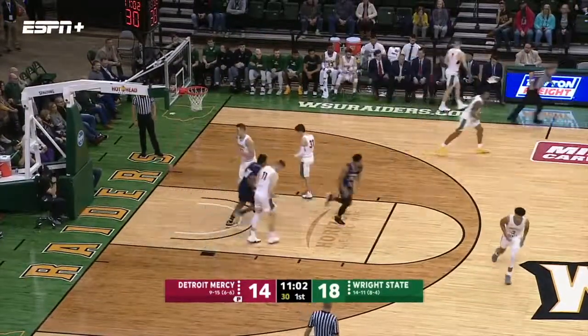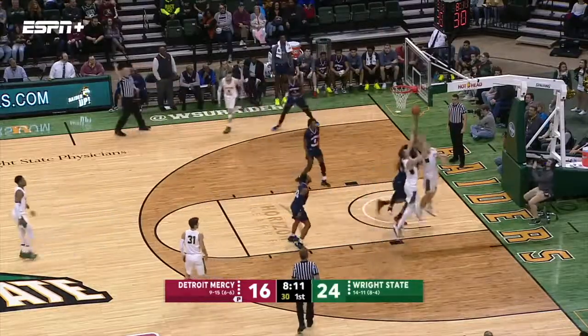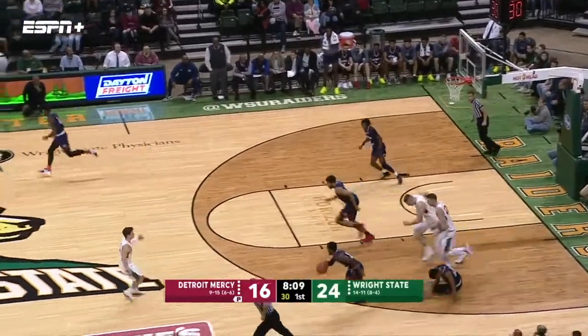Fadeaway jump shot at the free throw line — McFally getting in on the fun. And it's 18-16. Love into the corner, Vest for three — it's off the rim.